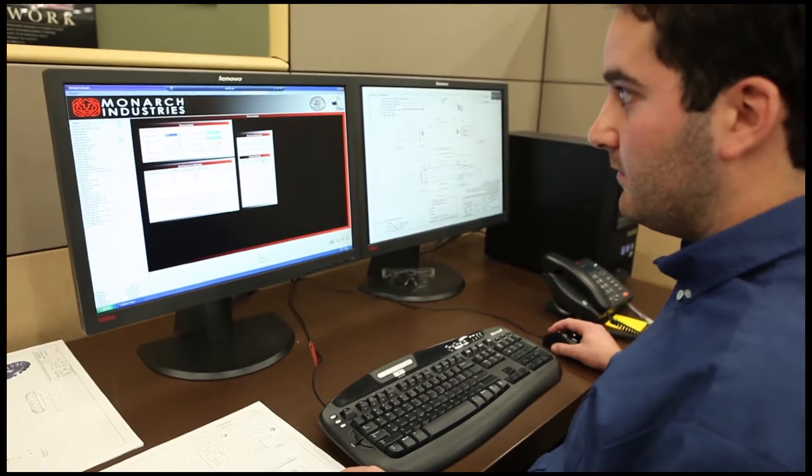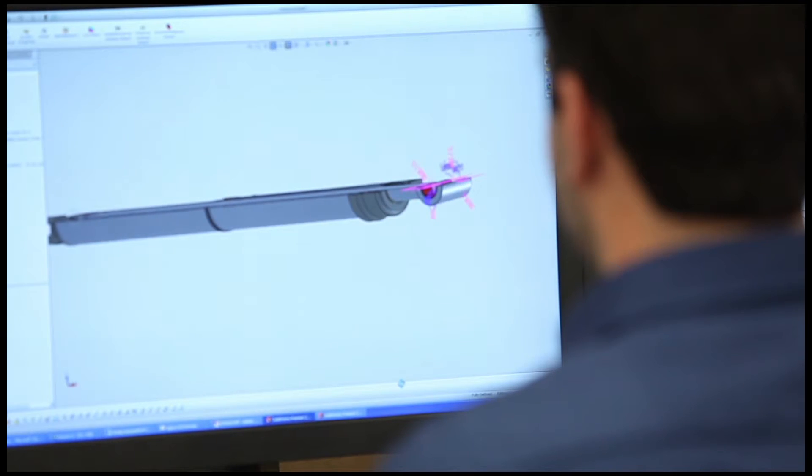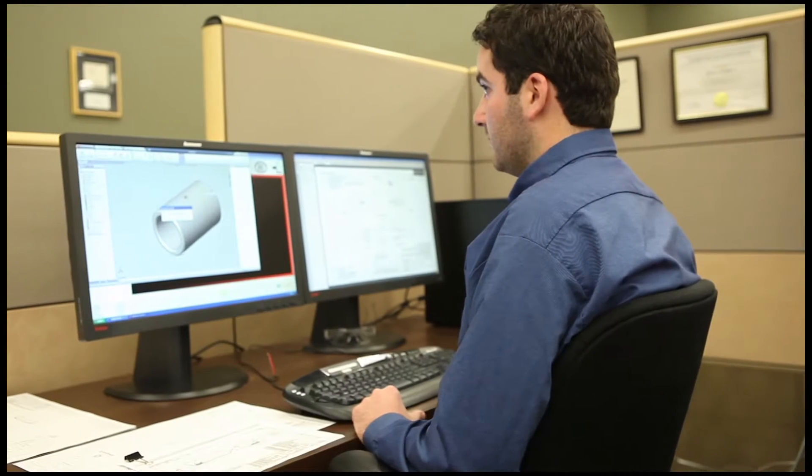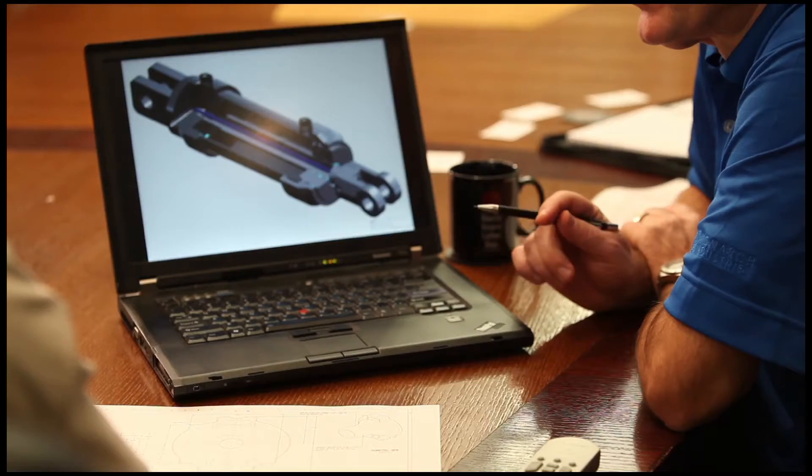We employ progressive and effective measures such as our proprietary automated design software to create new and unique designs tailored to our customers' applications. This exclusive system generates approval drawings and price estimates simultaneously and rapidly.